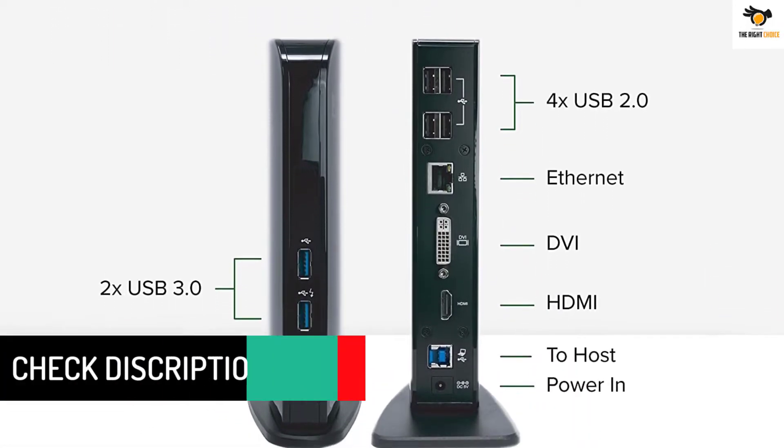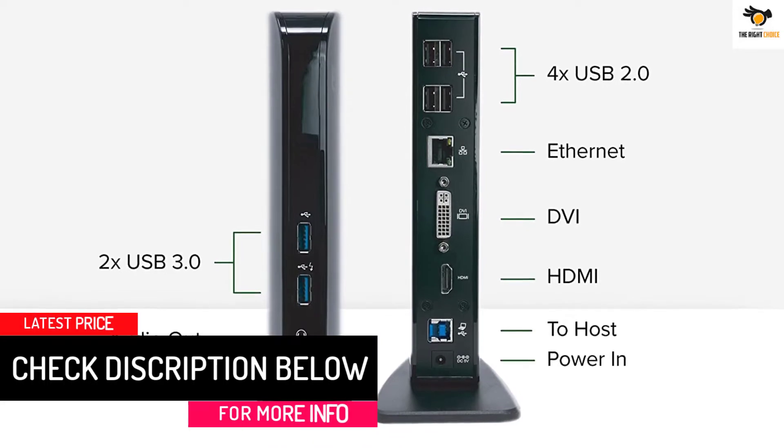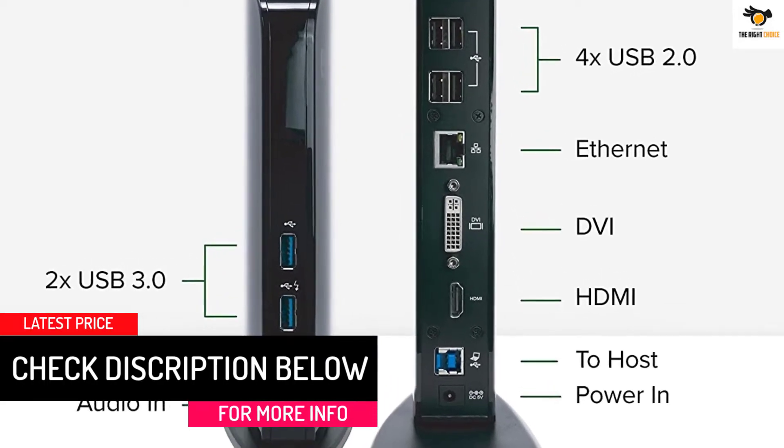Since Pluggable is a highly reputable brand, it also features a two-year-long warranty with this docking station.